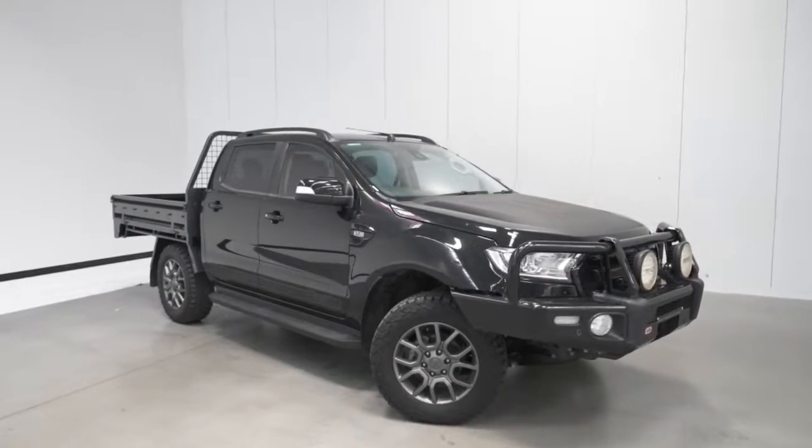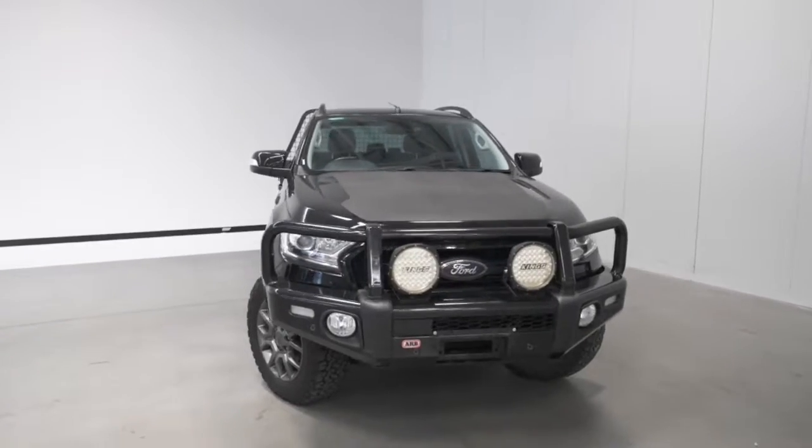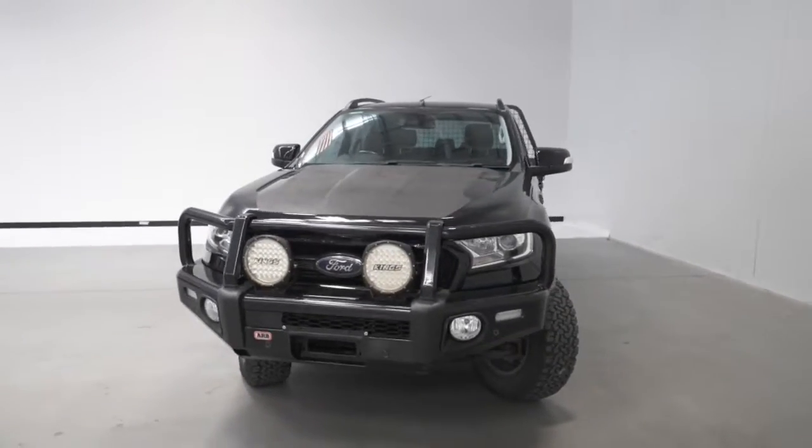Introducing the 2018 Ford Ranger XLT edition. The Ranger is a four-wheel drive, four-door double cab ute with five seats.